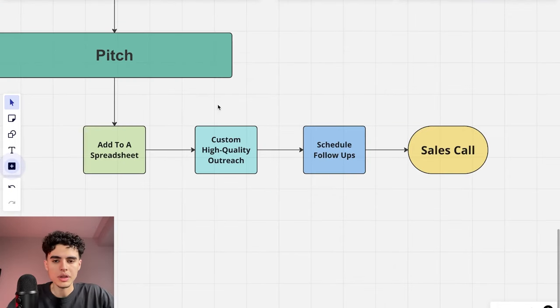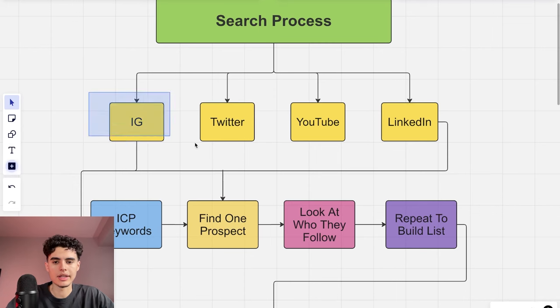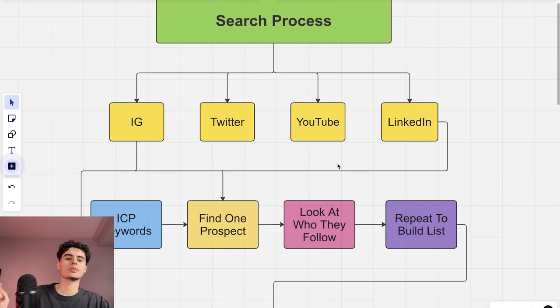Another way to find prospects is YouTube. Search something like 'how to make money online' or 'how to get in better shape' and you'll find gurus and fitness coaches. Go to their About section — you can grab their email there, and they usually list their other social media accounts too. That's a solid additional lead source.